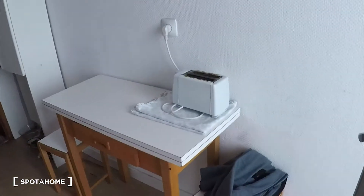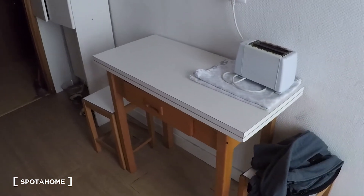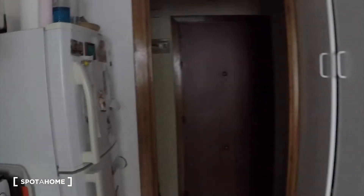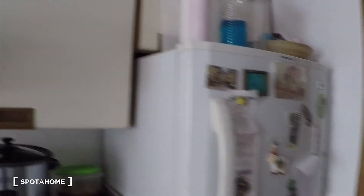And here on this side we have a folding table with a toaster — this is perfect for breakfast. We have some more cupboard space here. And yeah, the fridge is here — I almost forgot it. It's the fridge with the freezer down there.